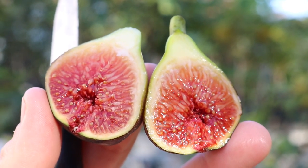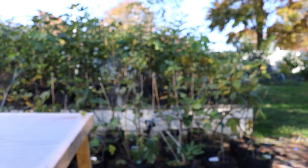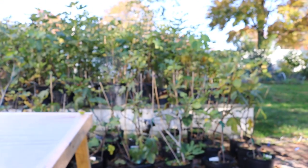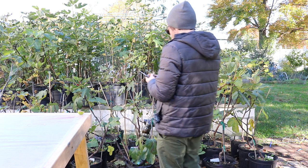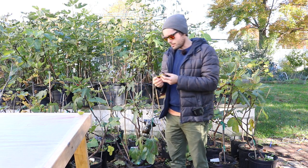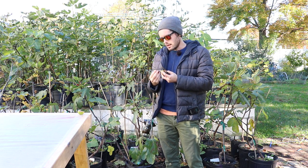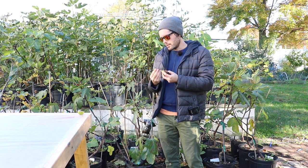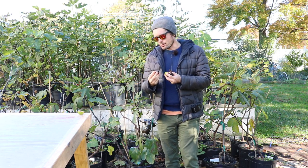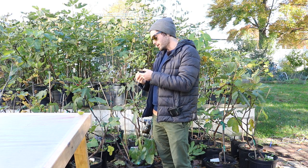That looks pretty good. It doesn't look like the achenes are that big and that numerous — it does seem a bit uniform. It looks like the pulp could be a little bit dense, although it does look a little bit meaty at the top. As it ripens, because it's just not totally ripe, there's a little bit of sap flow here at the top of the fig.